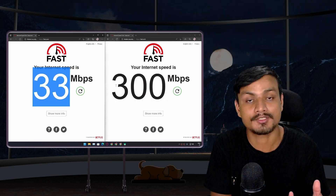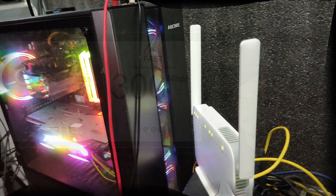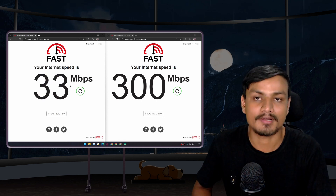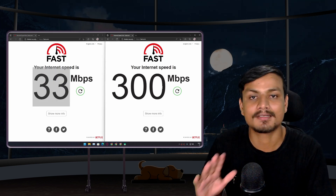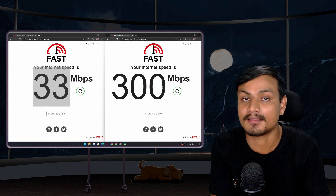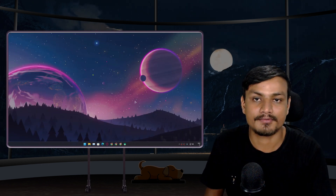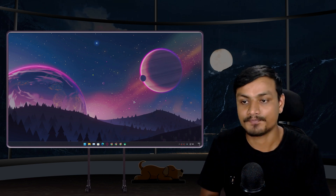My Wi-Fi router is right next to my PC — they're basically sitting together — so I'm not far away from the router at all. Still, you can clearly see that the Ethernet connection is 10 times faster than Wi-Fi. That's the very basic stuff you should know if you want to get the most out of your internet connection.